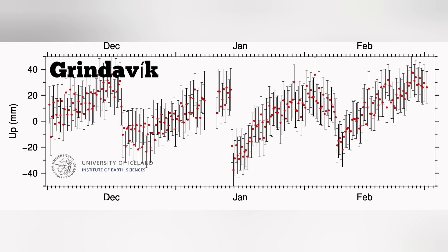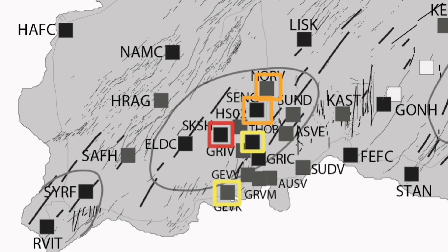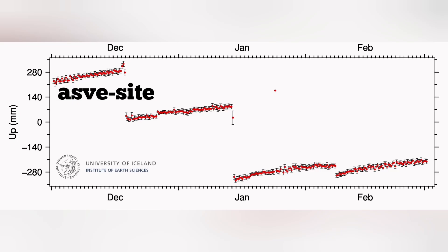We go to Grindavík, which is the most important part — that's the town which was evacuated after the dike intrusion. What is called the gap was there: no magma to fill it up, no eruption, so only earthquake damage. We mark it again like Þorbjörn with a yellow box. Then we go further east and see the Ás site.